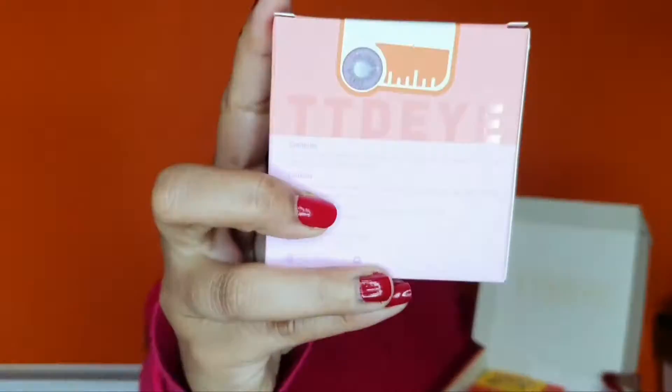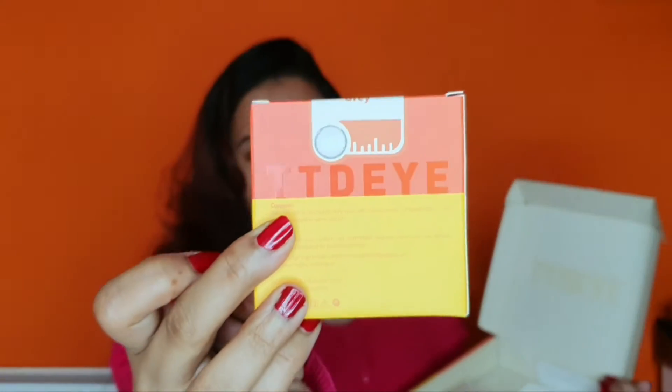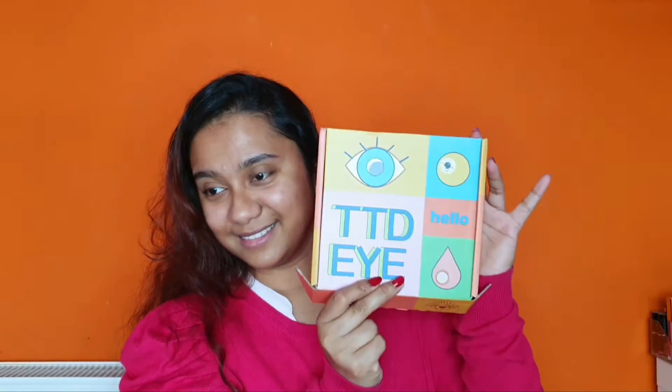I got a buy-two-get-one-free type offer, so it cost me about 17 pounds. The three contact lens colors are: glacier purple, juice brown, and crystal ball gray — all in really cute packaging. They also threw in two temporary tattoos. I've honestly fallen in love with this box.